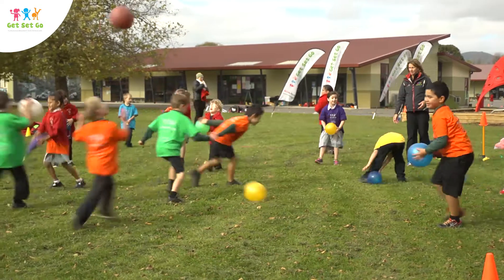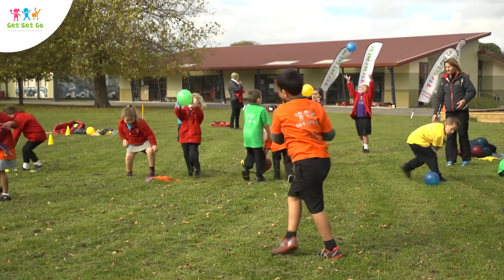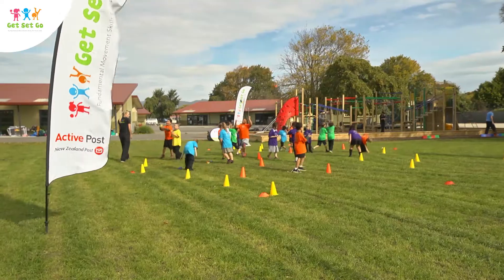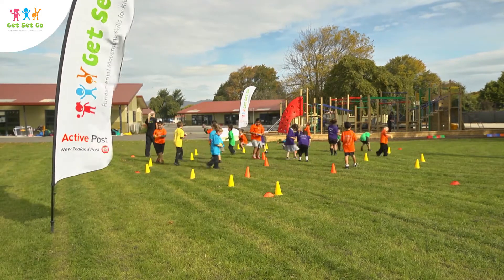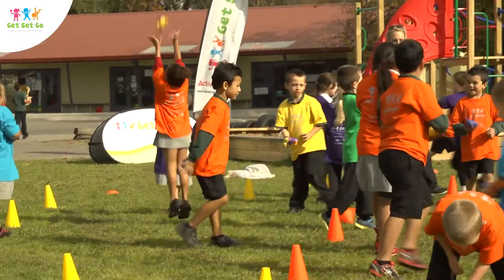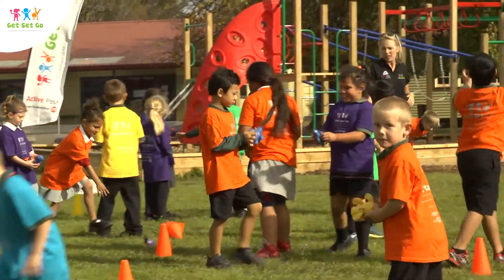The ability to catch a ball is vital to play most games such as cricket, basketball, netball and rugby, as well as many playground games such as dodge. Children who are unable to catch are very obvious to their peers, therefore plenty of opportunities and time to play with balls is important.